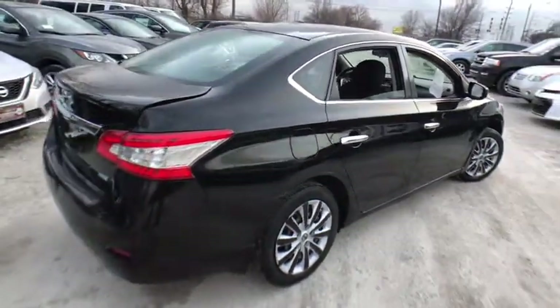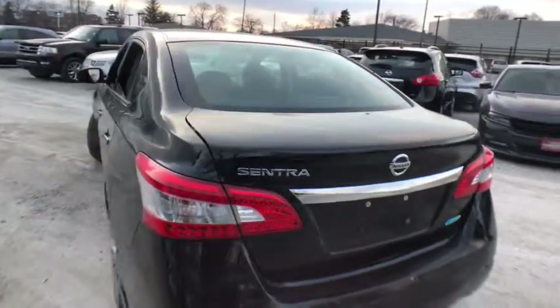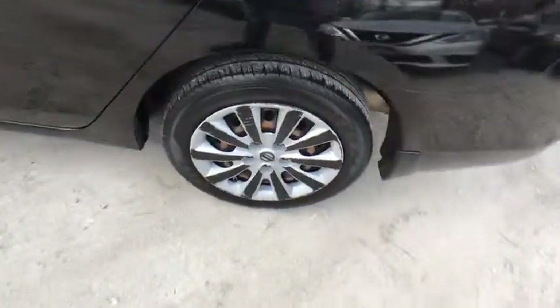Here are some of this vehicle's great options: keyless entry, stability control, traction control, anti-lock braking system, power steering, adjustable steering wheel, rear defrost, AM-FM stereo radio, front wheel drive.